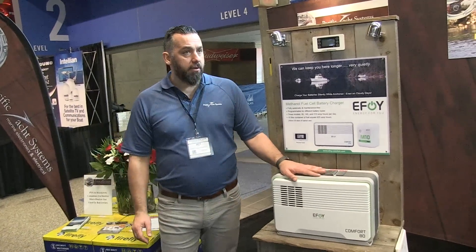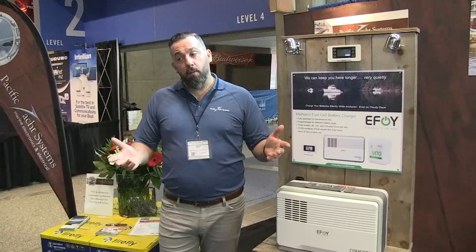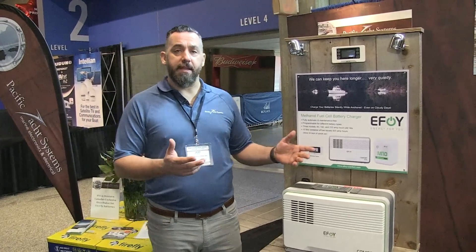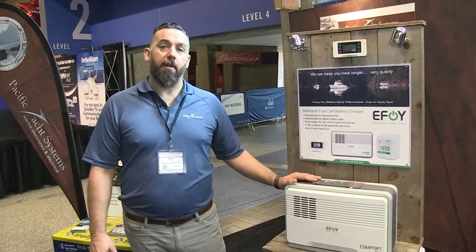We generally install them as close as possible to the battery, but it doesn't have to be. On my boat, I installed one — I was one of the first ones to do it here in British Columbia about seven years ago. We use it because in the wintertime we boat, and it's actually beautiful out here. I've actually spent Christmases in the islands alone, and the only thing that allowed me to be there without being connected to shore power was this methanol fuel cell.